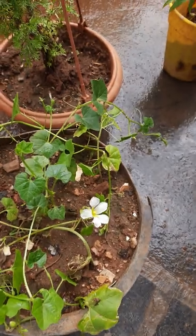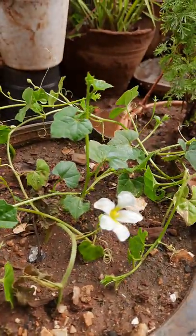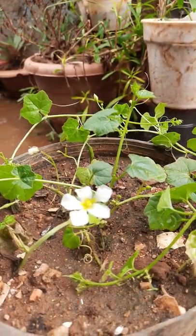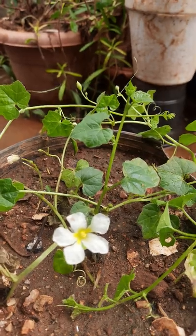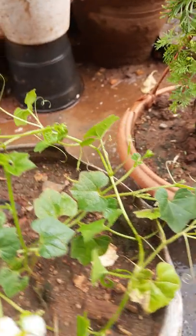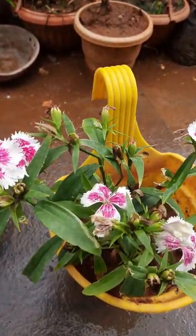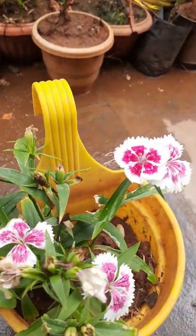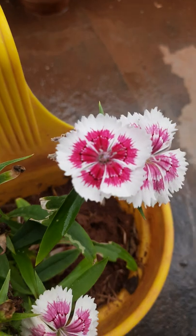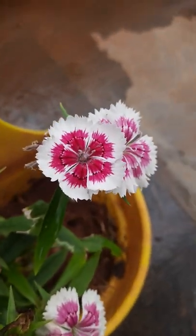See here, look here, white flower is there, creeper is there. These are ornamental plants, these are show plants, these are planted in a hanging basket. See here how it looks, it looks very beautiful.